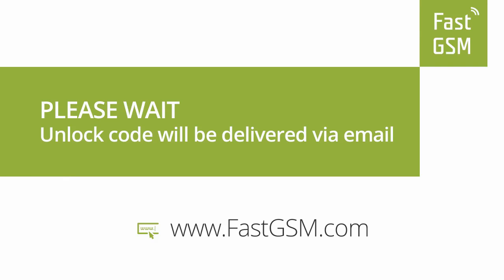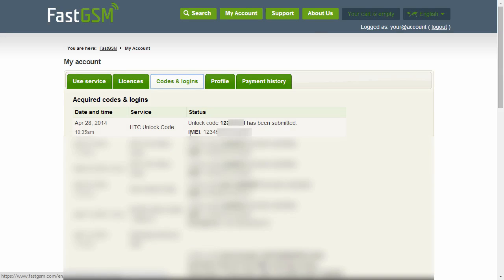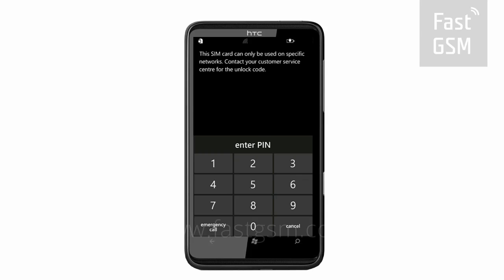Wait until you receive your unique unlock code in your email. You also have the option to access your codes at My Account at FastGSM.com. Once you receive your unlock code, go back to the lock screen. Type your unique unlock code onto the screen and hit the enter button.